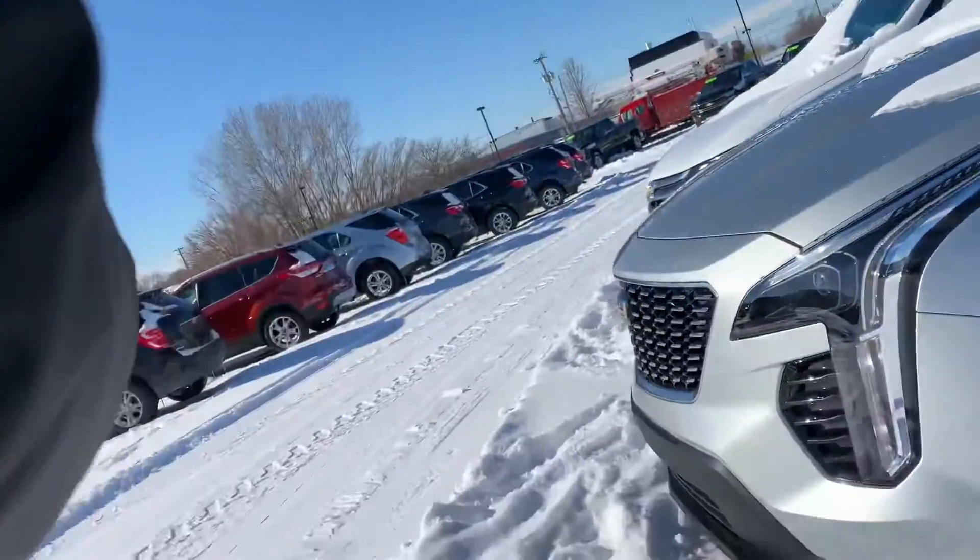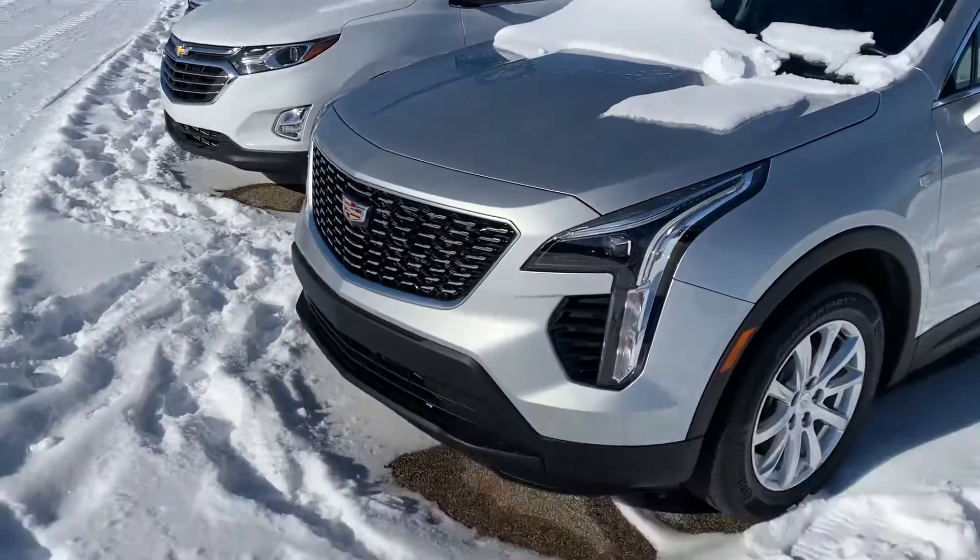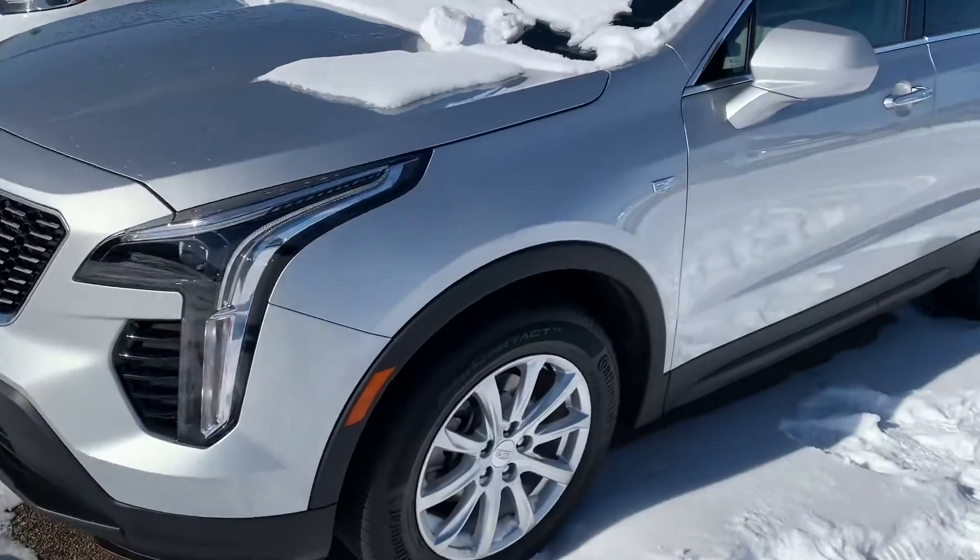Hey Cheryl, nice bright sunny day here. I wanted to show you the car a little bit before you came in. You can see there's some snow, but I'm going to run it through the car wash and get the rest of that snow off for you.